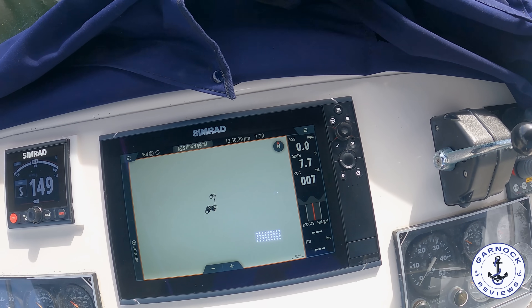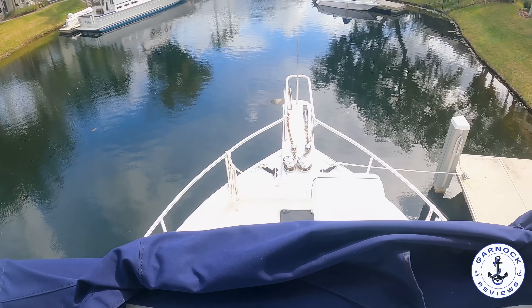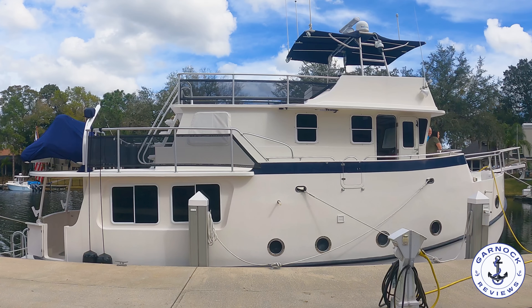Standing here at the flybridge helm, just look at how much visibility you have. Despite being almost 50 feet in length, it just instills so much confidence to drop those lines and head on out. I'd like to thank both Joe and Eric from Great Harbour for allowing me to come on board. I'd love to hear your thoughts in the comments below, and if you hit that like and subscribe button it really does make a difference — I look forward to catching you on the next one.